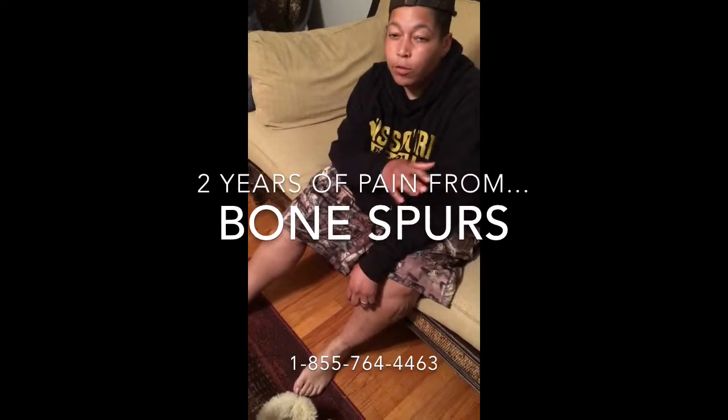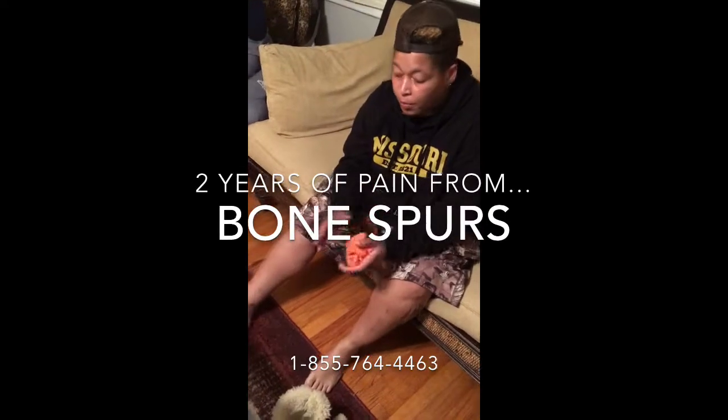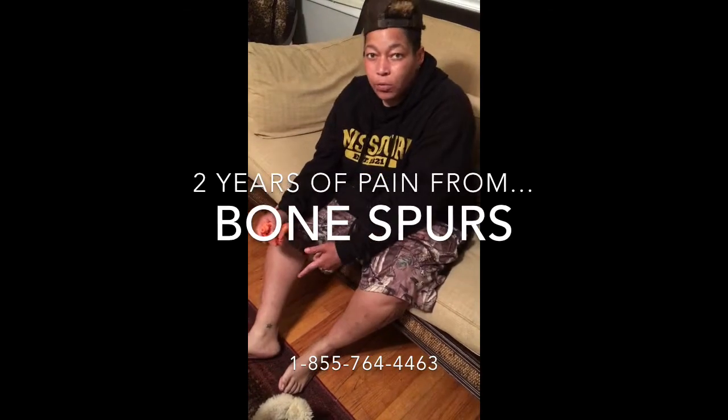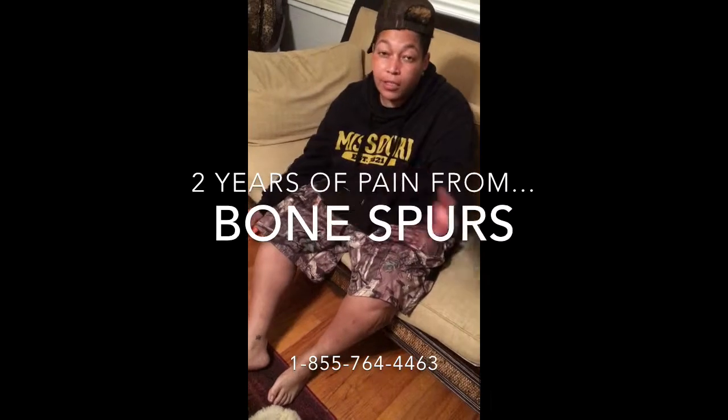I can't do any type of physical activities at all. If I do, I can't walk the next day. They told me when I got this one, most likely I'm going to get it in the other one, because I'm leaning all my weight over on that side because I can't put it on this side. And that's exactly what happened.